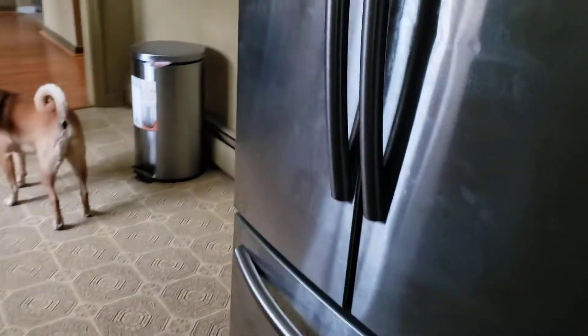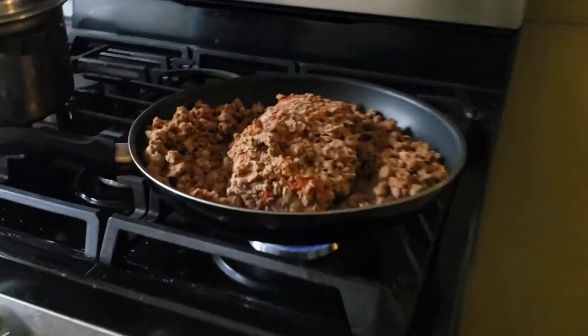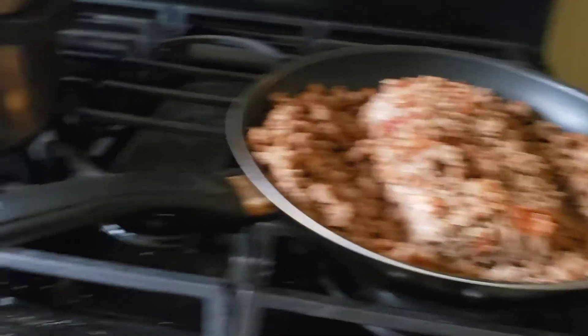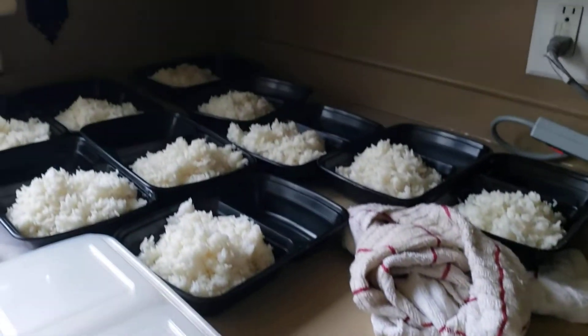Hi Blondie! So here we got our kitchen. This is me meal prepping — cooking up a bunch of veggie burger, some beans and veggies, and a bunch of rice.